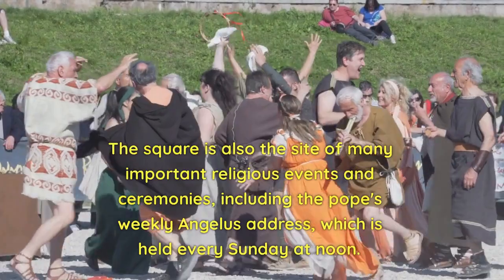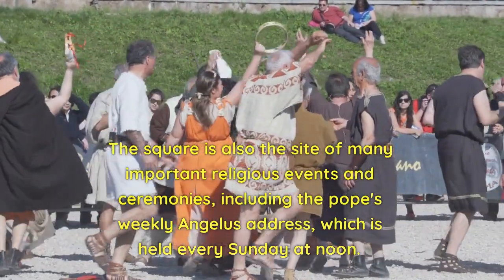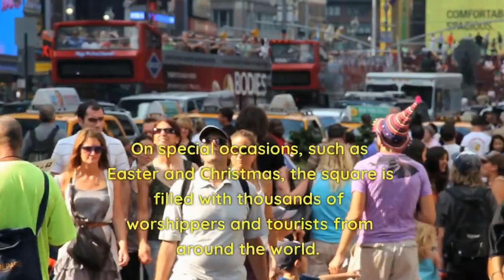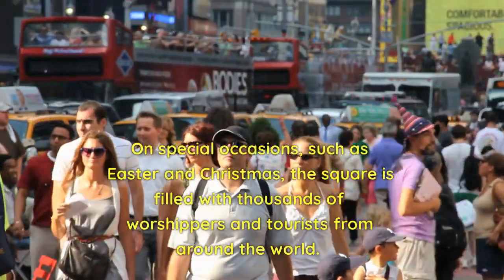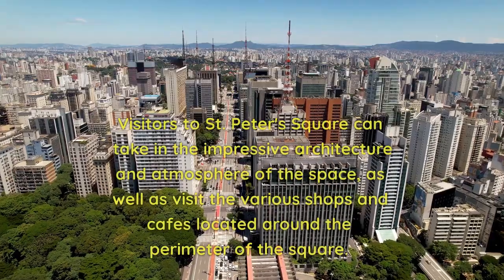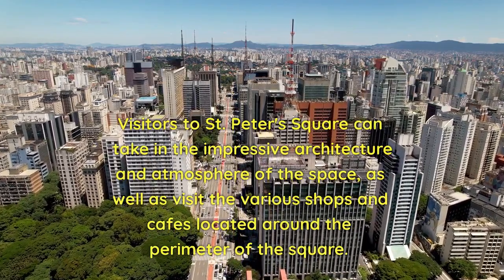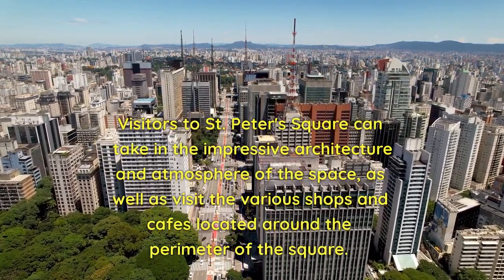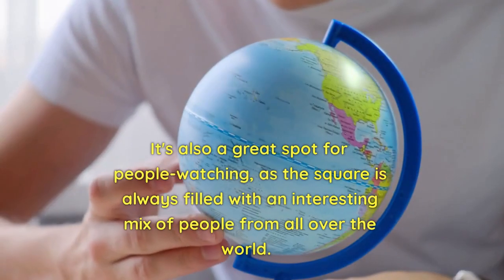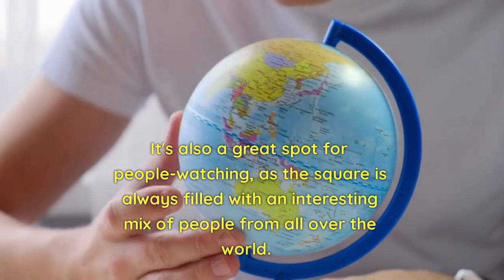The square is also the site of many important religious events and ceremonies, including the Pope's Weekly Angelus Address, which is held every Sunday at noon. On special occasions, such as Easter and Christmas, the square is filled with thousands of worshipers and tourists from around the world. Visitors can take in the impressive architecture and atmosphere, as well as visit the various shops and cafes around the perimeter. It's also a great spot for people watching.